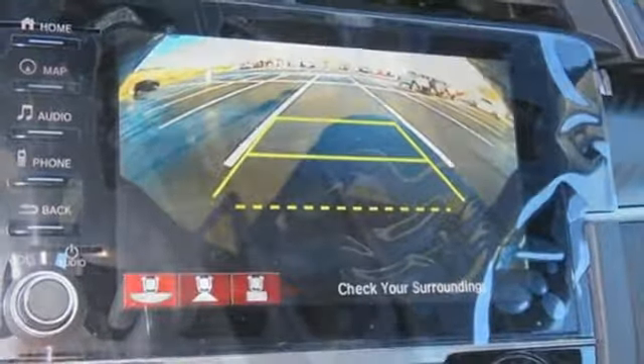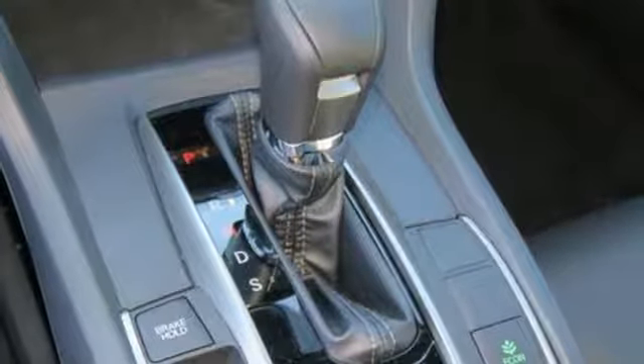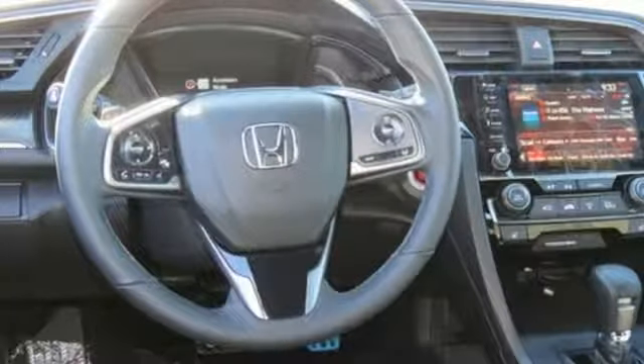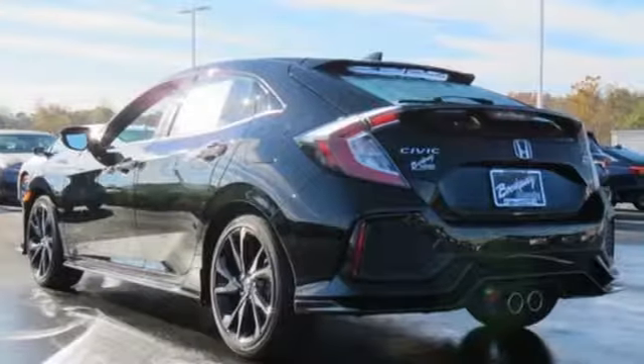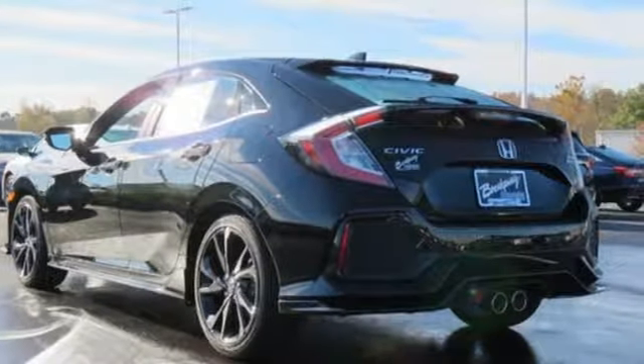Dual-zone climate control, continuously variable automatic transmission, express open and closed sliding and tilting sunroof, gas pressurized shocks, and intercooled turbo inline four-cylinder engine.